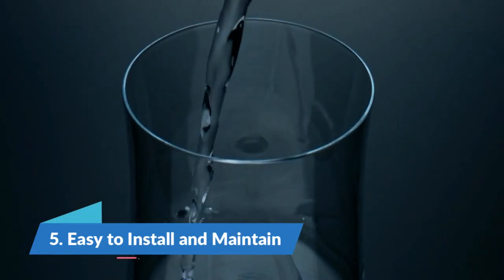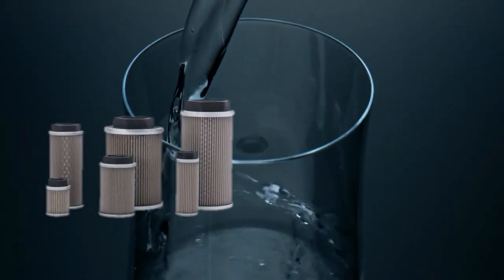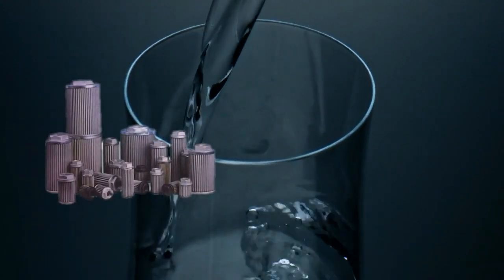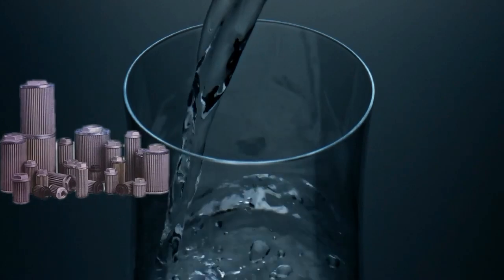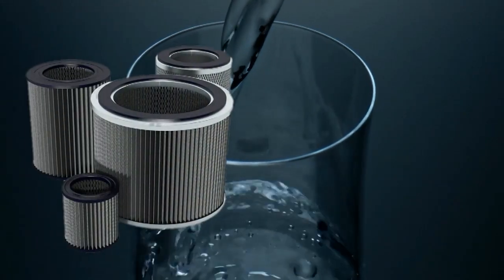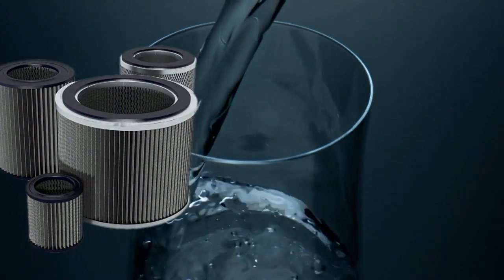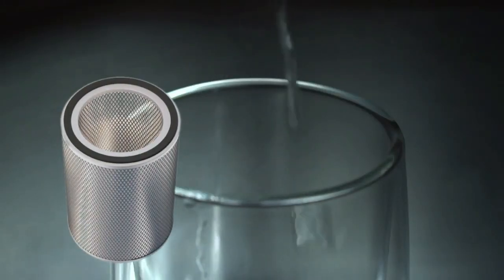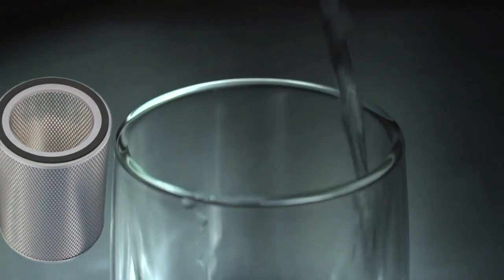Number five: easy to install and maintain. Activated carbon filters are generally straightforward to install, whether as part of a pitcher, faucet attachment, under-sink unit, or even a whole-house system. Maintenance usually involves just replacing the filter cartridge at recommended intervals. This ease of use and low maintenance requirement add to their appeal among users who want a hassle-free water filtration solution.